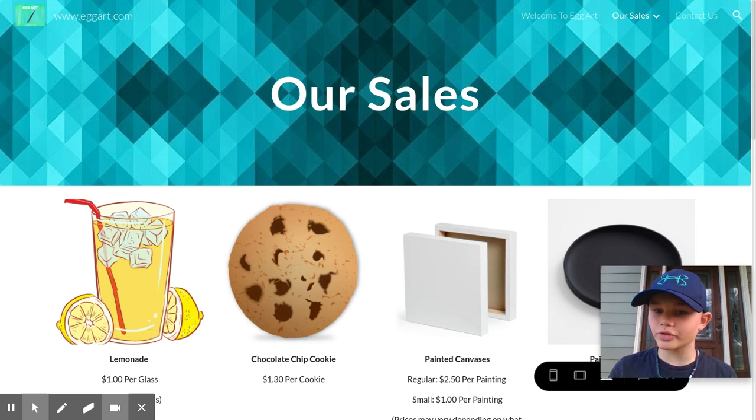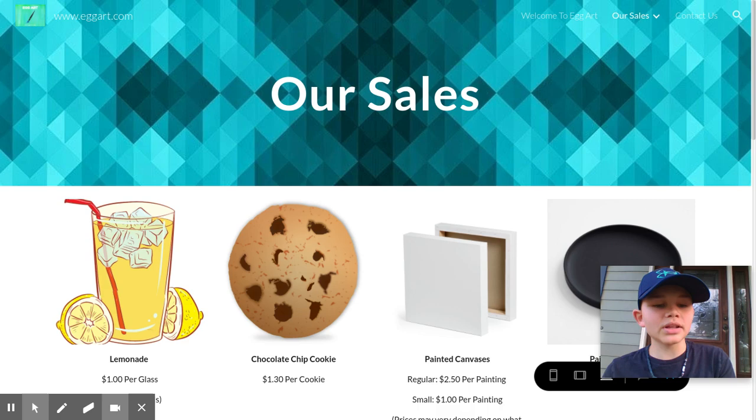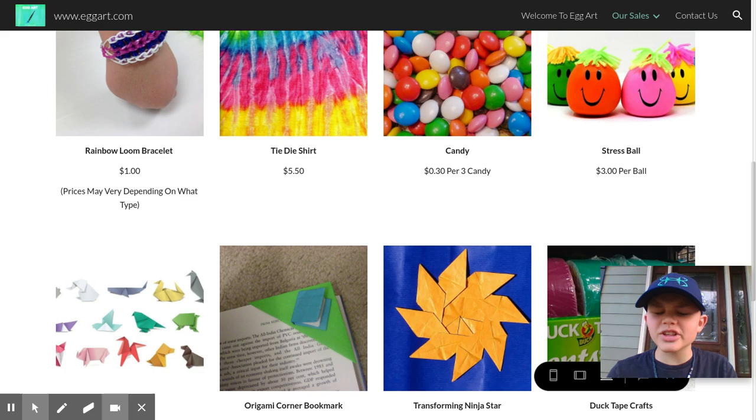These are all of our products. We have lemonade, cookies, crafts, candies, squishies, stress balls, origami, stuffed animals, and lots of other things. We're going to go over that in just a second.